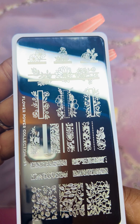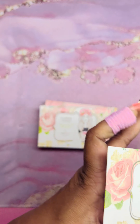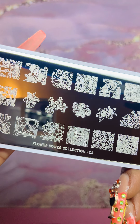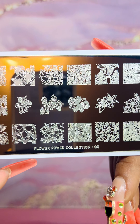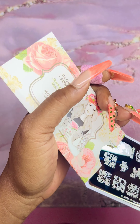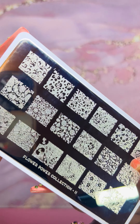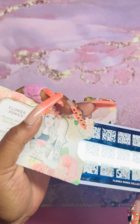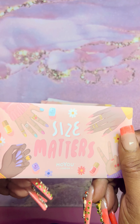Then we have Flower Power — plate number 24. Cute designs. We have another one from Flower Power, plate number three. I love flowers, plants, vines, and leaves. And this is Flower Power number 11 — it has the smaller images. I'm going to have such a good time with these plates.